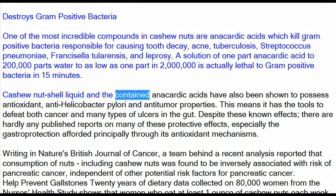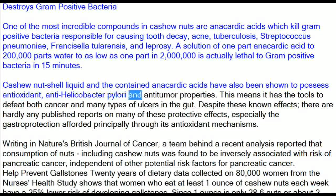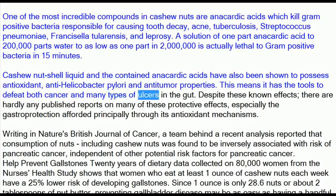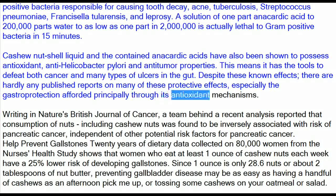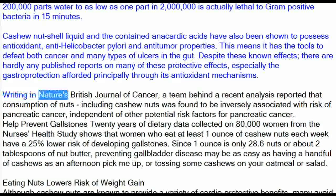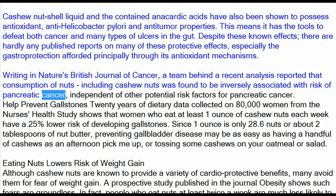Cashew nutshell liquid and the contained anacardic acids have also been shown to possess antioxidant, anti-Helicobacter pylori and anti-tumor properties. This means it has the tools to defeat both cancer and many types of ulcers in the gut. Writing in Nature's British Journal of Cancer, a team behind a recent analysis reported that consumption of nuts, including cashew nuts, was found to be inversely associated with risk of pancreatic cancer, independent of other potential risk factors.